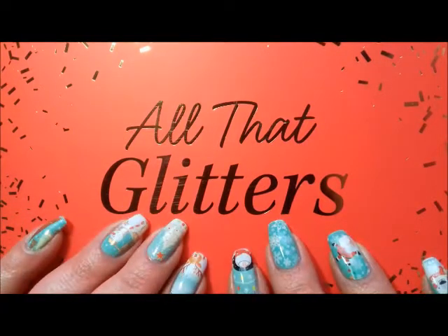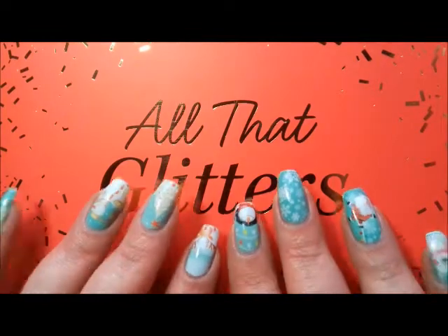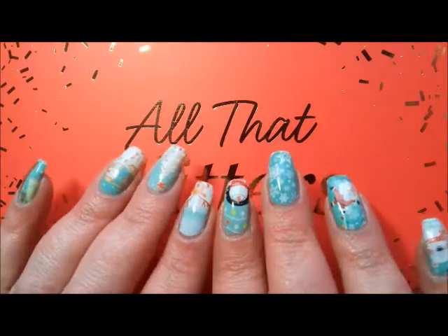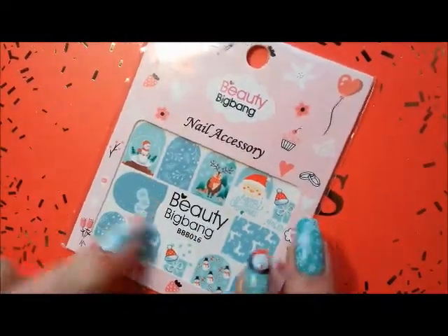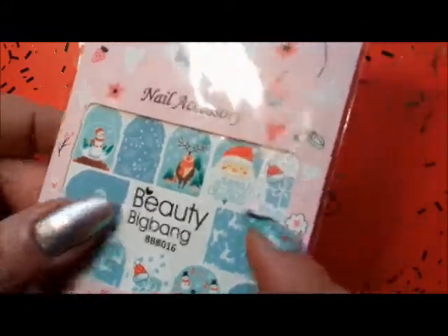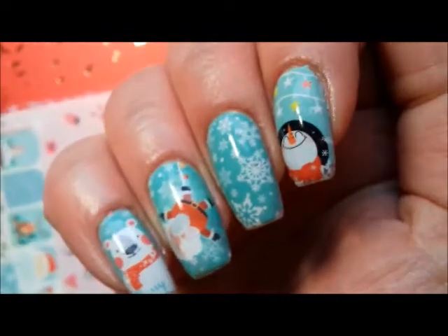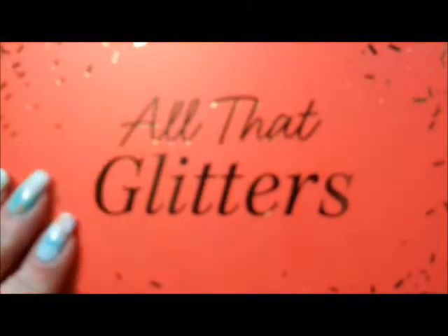Hi everyone, it's Claire back again. This is December's Glossy Box, but before I start, I've got some really cute Christmas water decals on my nails. These are from Beauty Big Bang and were sent to me for review — I'll put a link below. They're really easy to use, super cute and festive. I've got one theme on one hand and another theme on this hand.